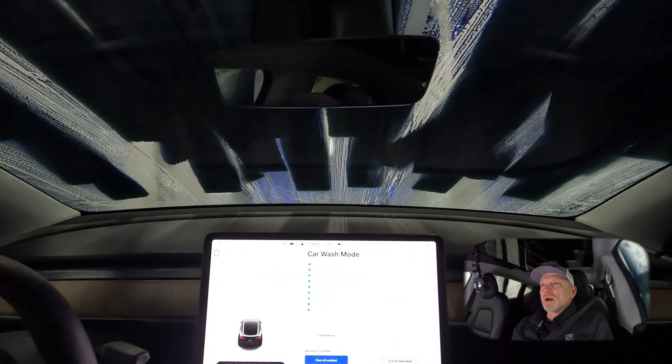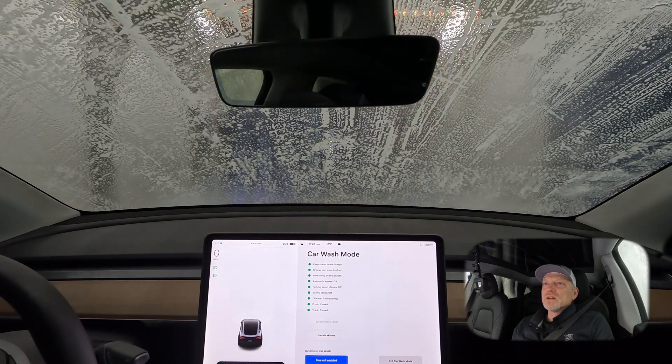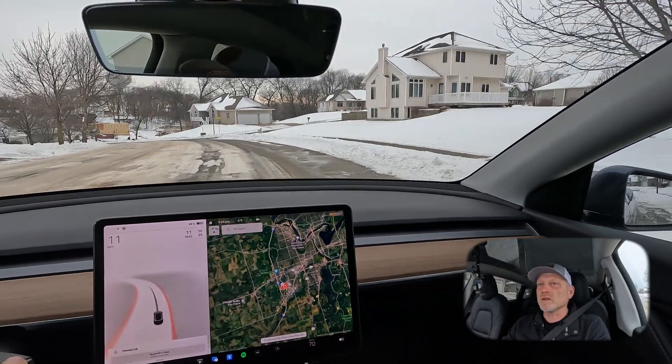I thought I'd take the car through the car wash before I test full self-driving beta version 10.8 again. I've completed a camera recalibration and gotten the vehicle washed, so all the cameras should be clear. We're going to go ahead and check this route again.